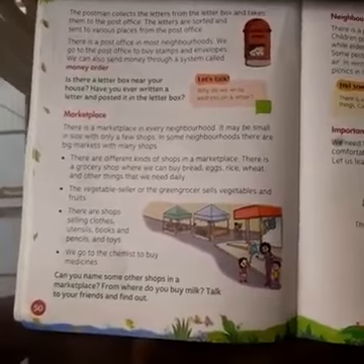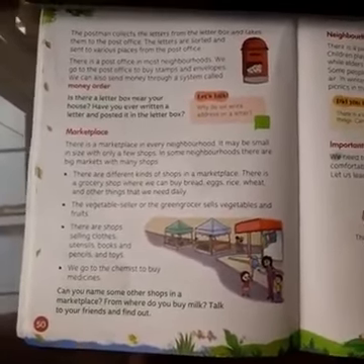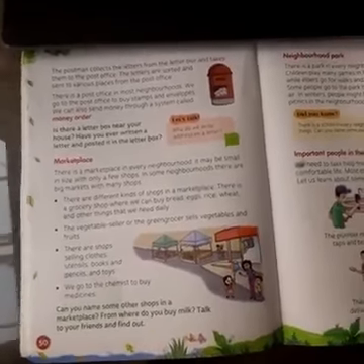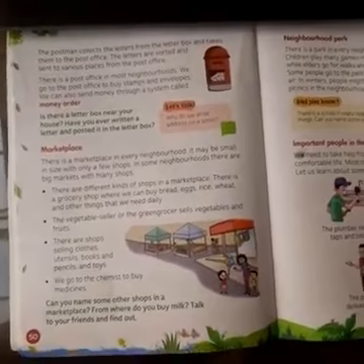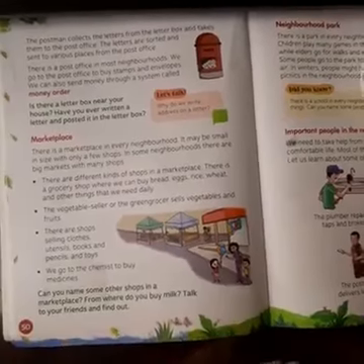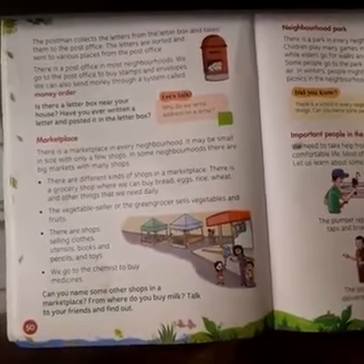We buy toys, cups, bowls, plates, and all these things from different shops. We go to the chemist to buy medicine. So who gives us medicine? The chemist.